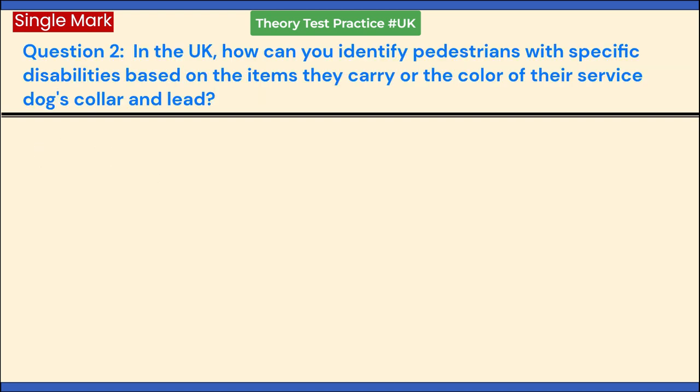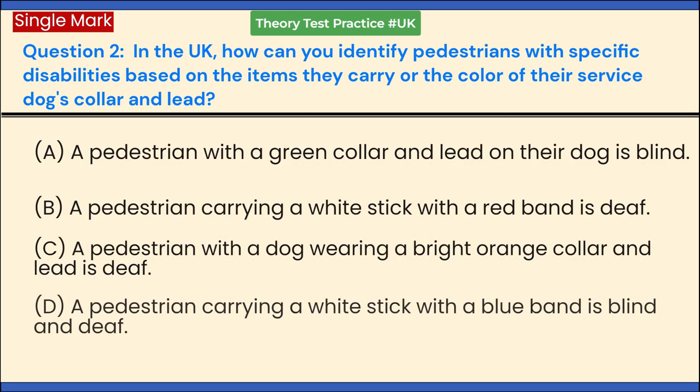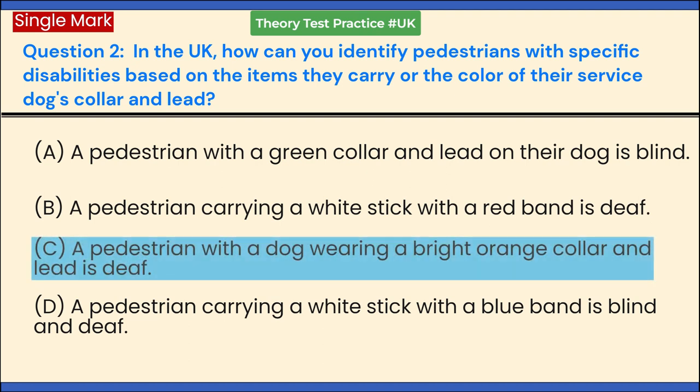In the UK, how can you identify pedestrians with specific disabilities based on the items they carry or the color of their service dog's collar and lead? a. A pedestrian with a green collar and lead on their dog is blind. b. A pedestrian carrying a white stick with a red band is deaf. c. A pedestrian with a dog wearing a bright orange collar and lead is deaf. d. A pedestrian carrying a white stick with a blue band is blind and deaf. Answer: c. A pedestrian with a dog wearing a bright orange collar and lead is deaf.